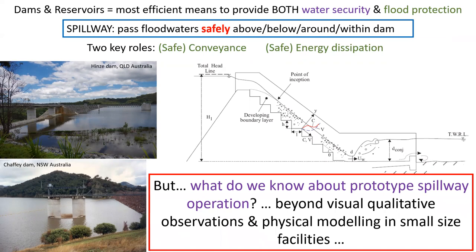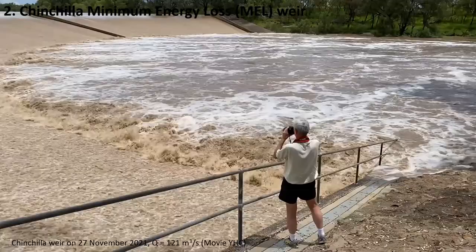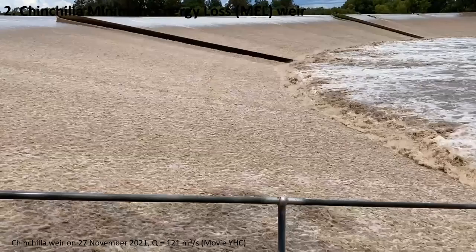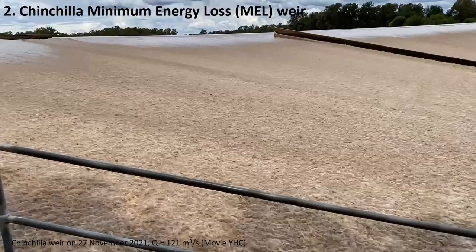Yet, what do we know really about prototype spillway operation beyond visual qualitative observation or physical modeling in small size facilities? I will present you some work which was undertaken at the Chinchilla Minimum Energy Loss Weir in Australia. Here is the Chinchilla Weir in operation on the 27th of November 2022 for a discharge of 121 cubic meters per second.